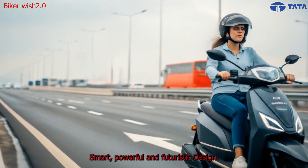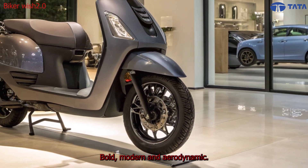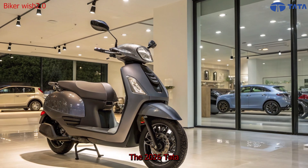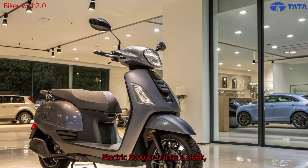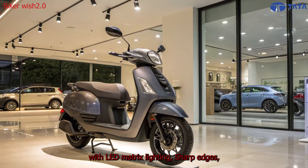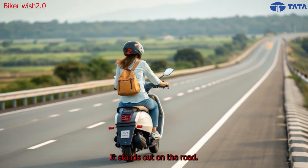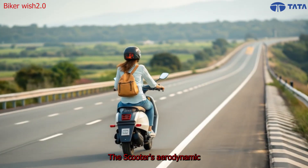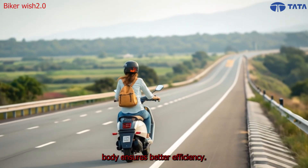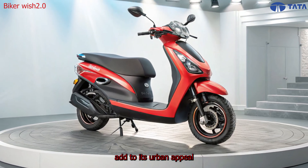Bold, modern, and aerodynamic — the 2026 Tata Electric Scooter brings a sleek, futuristic design that blends elegance with aggression. With LED matrix lighting, sharp edges, and a floating panel design, it stands out on the road. The scooter's aerodynamic body ensures better efficiency, while dual tone color options and a premium metallic finish add to its urban appeal.